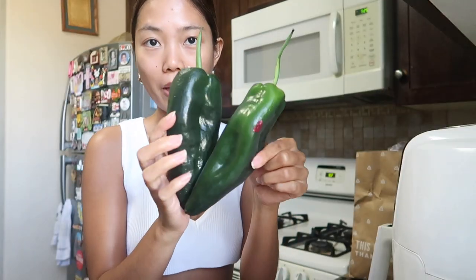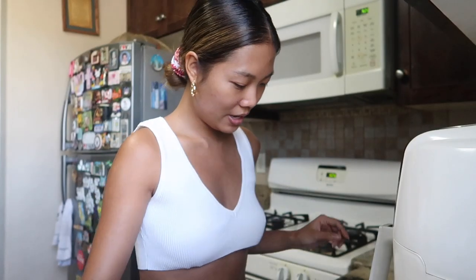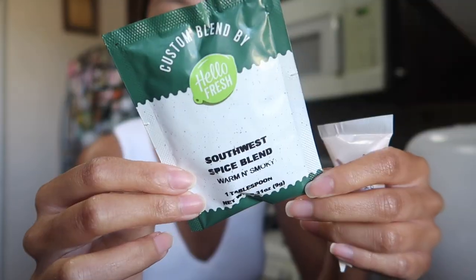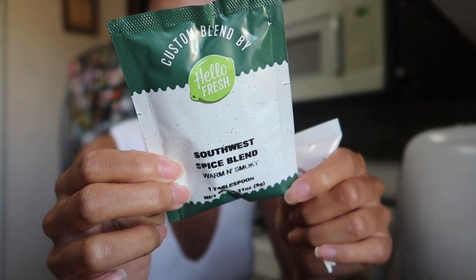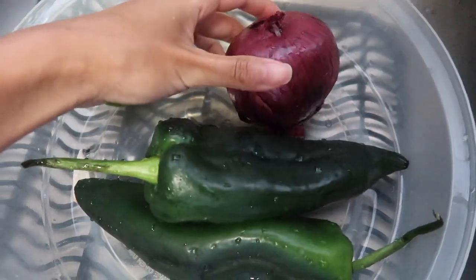Today we are making Tex-Mex turkey stuffed poblanos with smoky red pepper crema and pickled red onion. This sounds like a five-star restaurant meal — can I really make this at home? All of our fresh ingredients are packed in this little paper bag. We got the poblano peppers, a red onion, lime, Mexican blend cheese, tomato paste, one clove of garlic, rice, chicken stock, the Southwest spice blend, and red pepper crema.